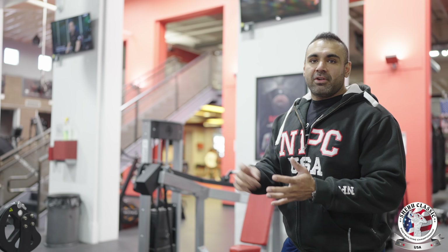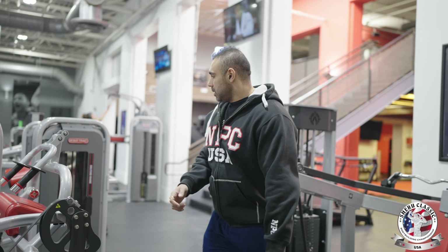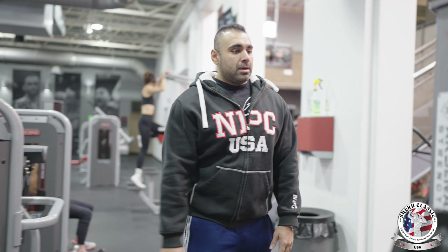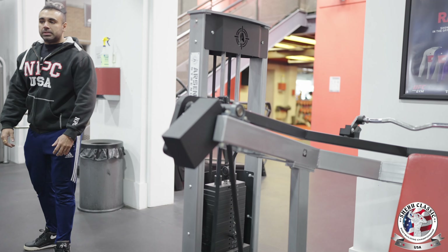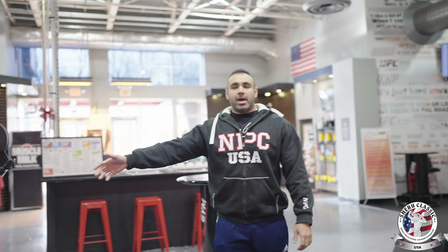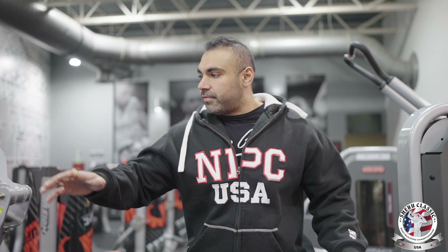Moving towards the pin-loaded equipment — we have everything from Voigt, Star Trac, Horse, and Sprint. You think about it, you name it, we have it: overhead shoulder press, tricep extension, shoulder lateral raise. Pretty much everything in pin-loaded is at the front.